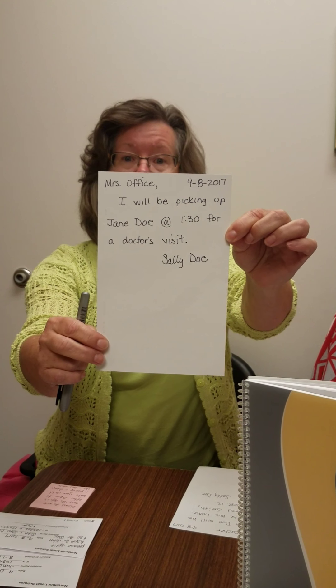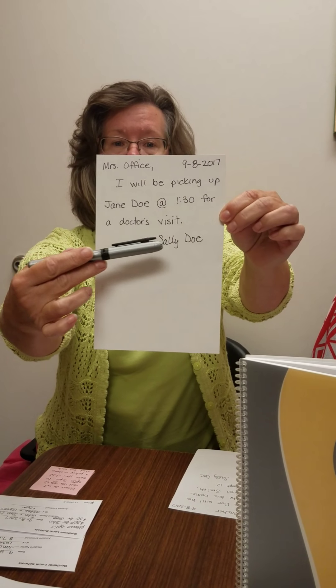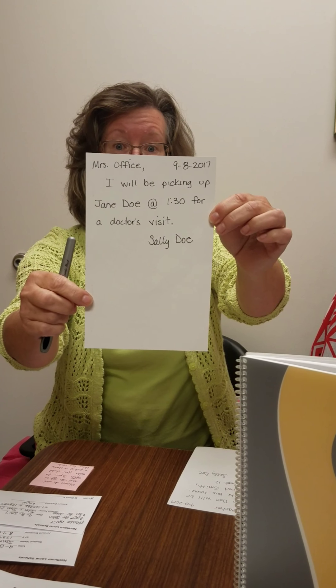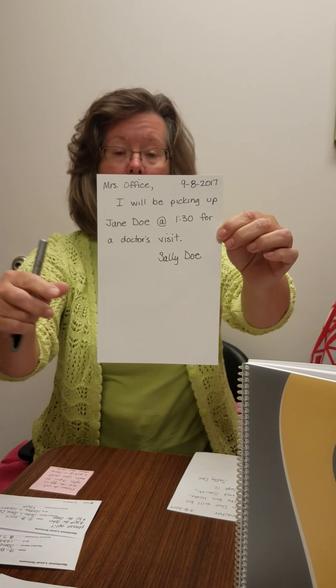Mrs. Feider has some information on notes to school regarding pickup changes. In the handbook it does tell you how we would like the notes to be written, but I did write up an example. This is if you're going to pick your child up early from school: child's full name, the time, and please sign it. Put the teacher's name or office, whichever you want, and the date. This is very helpful to us — sometimes folks don't have the same last name and our brains don't always remember all that.